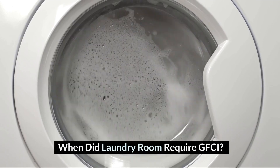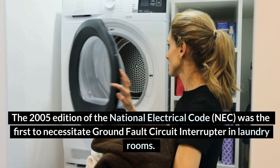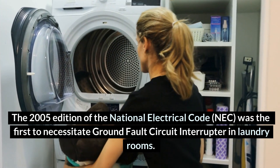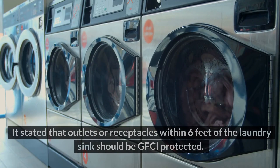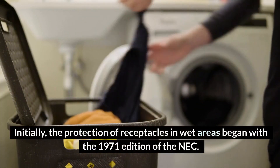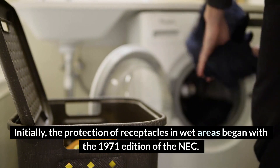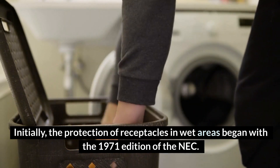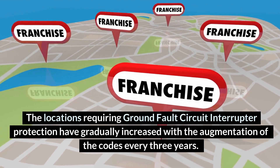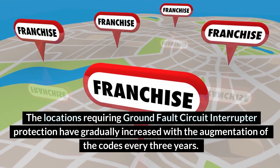When did laundry rooms require GFCI? The 2005 edition of the National Electrical Code was the first to necessitate ground fault circuit interrupters in laundry rooms. It stated that outlets or receptacles within 6 feet of the laundry sink should be GFCI protected. The protection of receptacles in wet areas began with the 1971 edition of the NEC, and the locations requiring GFCI protection have gradually increased with code updates every three years.